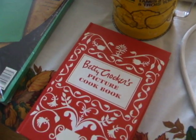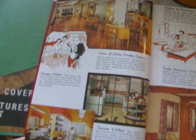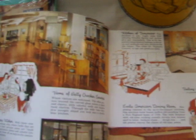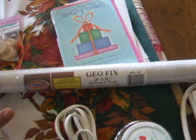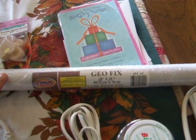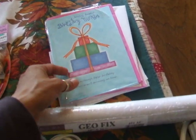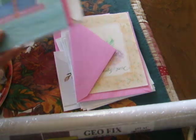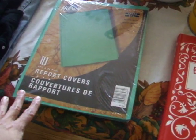Look at this — Betty Crocker's Picture Cookbook! Look at the pictures in this. I also got Mac tack clear, which I usually use for pictures I like to keep for the daycare to reuse — I put clear Mac tack on them — and 14 greeting cards and sympathy cards. All this for $5.